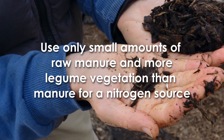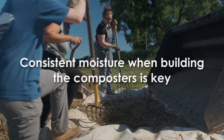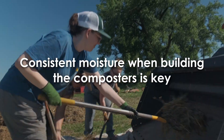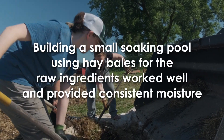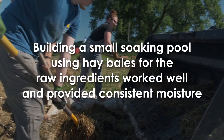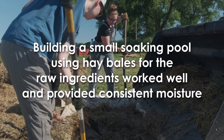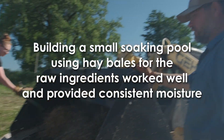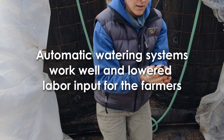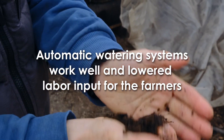We saw that compost with a lot of manure became anaerobic and produced lots of flies. When it comes to building the composters, we learned that simply using a hose and spray nozzle to wet the ingredients as we were adding them to the bioreactors did not produce consistently wet ingredients. In order to get consistently wet ingredients, building a pool with straw bales and a tarp to soak the materials before loading them into the composter produced better results. It is also recommended to build automatic waterers for the compost, and farmers that had automatic watering setups had good moisture in their final composts.